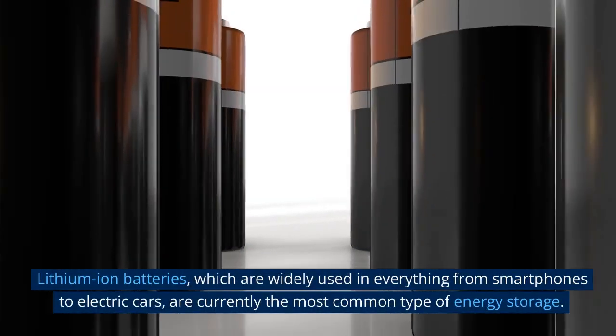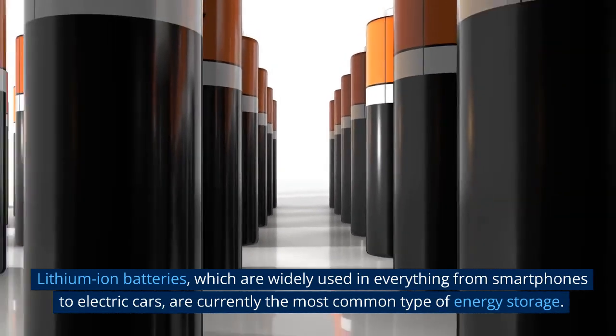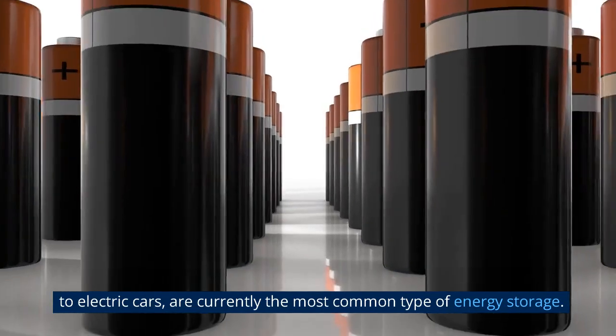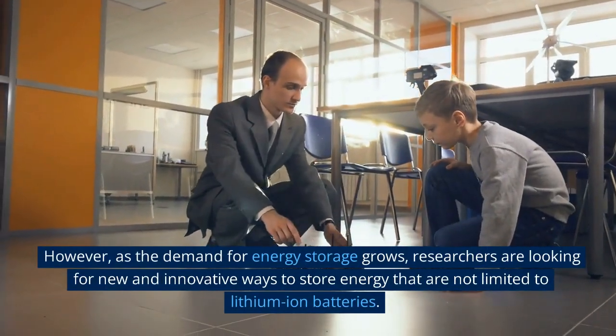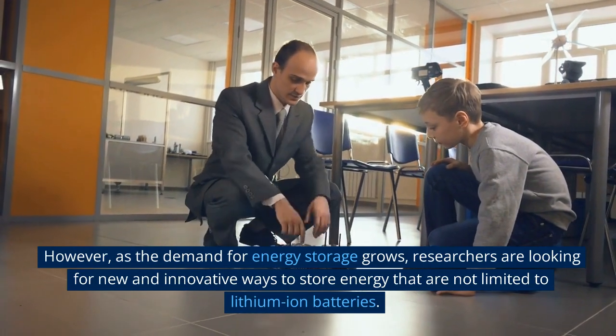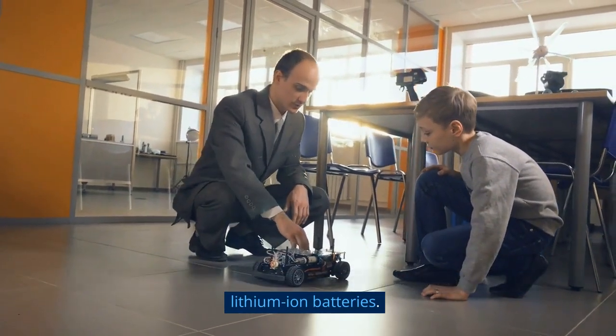Lithium-ion batteries, which are widely used in everything from smartphones to electric cars, are currently the most common type of energy storage. However, as the demand for energy storage grows, researchers are looking for new and innovative ways to store energy that are not limited to lithium-ion batteries.